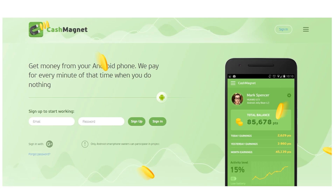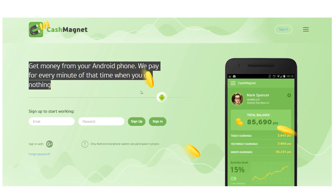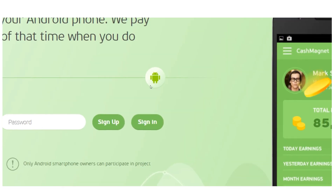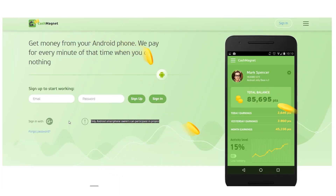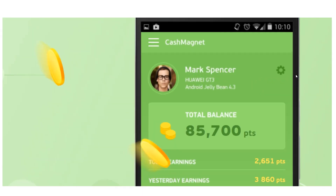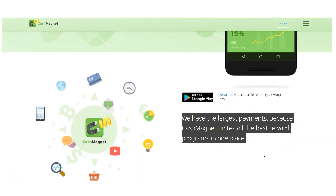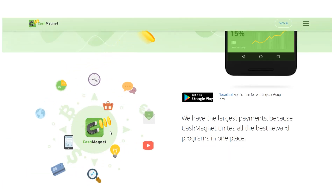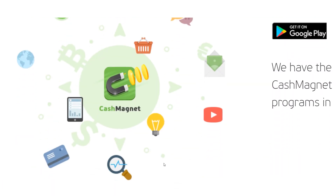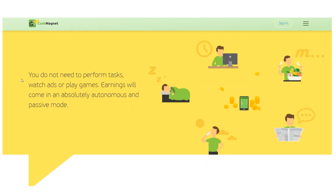The second app is Cash Magnet, also known as CashMagnetApp.com, which you will download and install on your Android device. This is only compatible with Android, but keep checking back since the final version will be accessible on both iOS and Android. Your Android phone will be used to send you money and you will be paid for each idle minute. Cash Magnet combines all of the best rewards programs, and it pays significantly more than the Money SMS app.